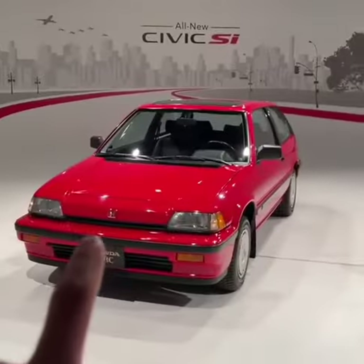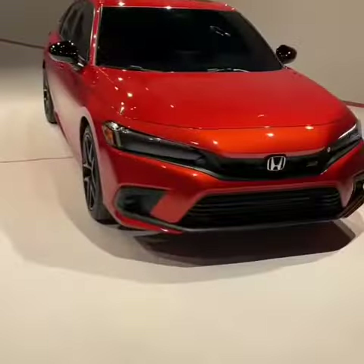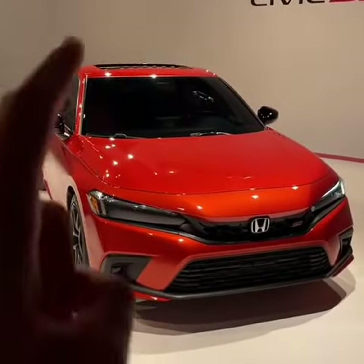Old versus new. Third generation Civic Si, 1986, also the first Si ever made, and 11th gen Civic Si, 2022.